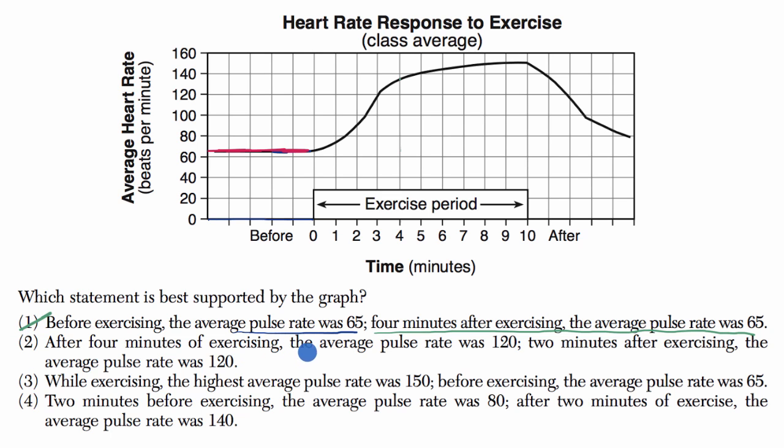Statement two: after four minutes of exercising, the average pulse rate was 120. It looks like it was about 135 or so, so this is already looking fishy. Two minutes after exercising, the average pulse rate was 120 — but two minutes after exercising the average pulse rate actually seems closer to about 90. So both of those look fishy. I'll rule that one out.